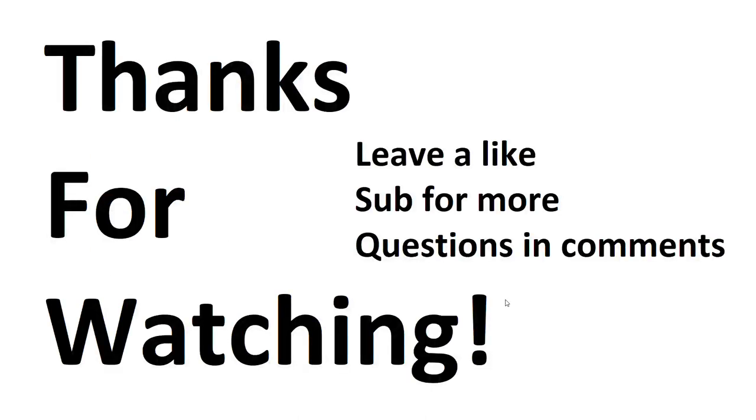Thanks for watching — hopefully you learned something. If you did, leave a like and subscribe for more content. Check out my channel for more similar videos including the one mentioned earlier on choosing the right speaker or subwoofer, and leave any questions in the comments — I answer most of them.